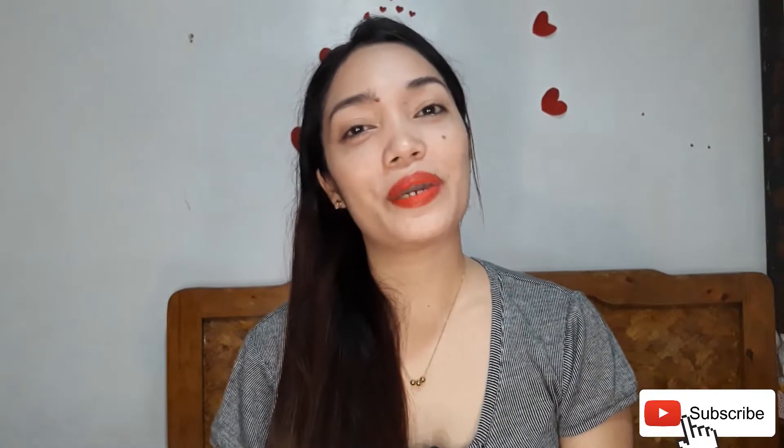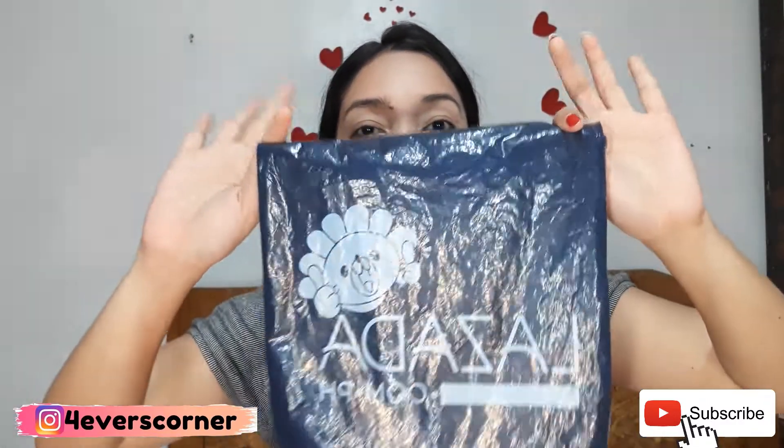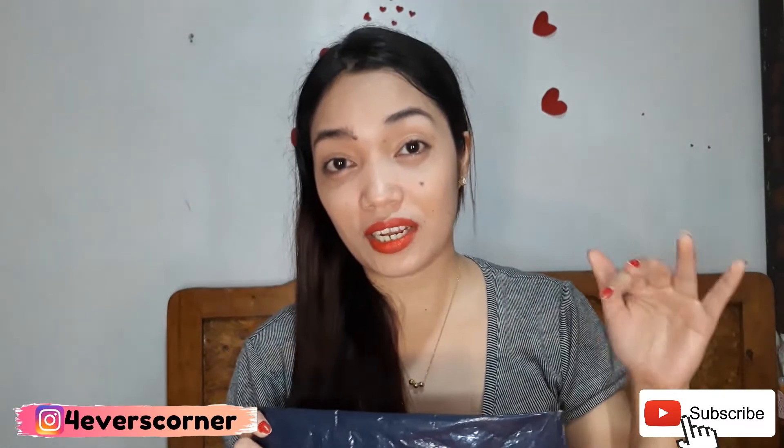Hi guys! Today we're going to unbox the Master Items from Lazada. For those who haven't subscribed yet, please don't forget to subscribe to my channel.